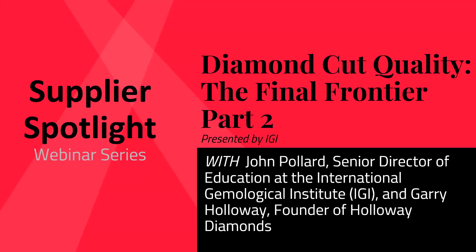Today's webinar is presented by IGI. Before I turn it over to IGI to get the webinar started, I want to let our attendees know that if they have a question, they can type it into the Zoom Q&A box. IGI will answer questions as they see fit throughout the webinar. Today's session is being recorded and will be available on the National Jewelers website by this Friday. And now I will turn it over to IGI.